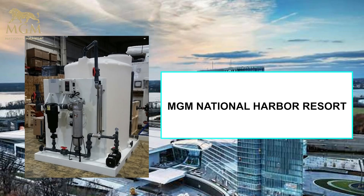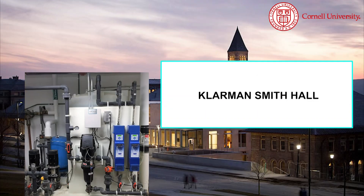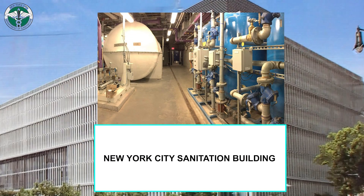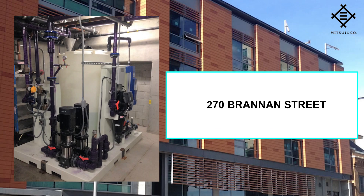A few of the rainwater harvesting projects WAHASO has worked on include MGM National Harbor Resort, Klarman Smith Hall, Patel Center for Global Solutions, New York City Sanitation Building, and 270 Brannan Street.